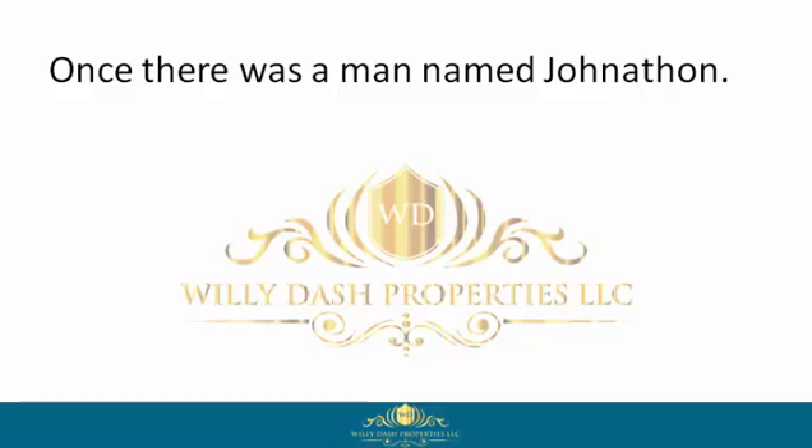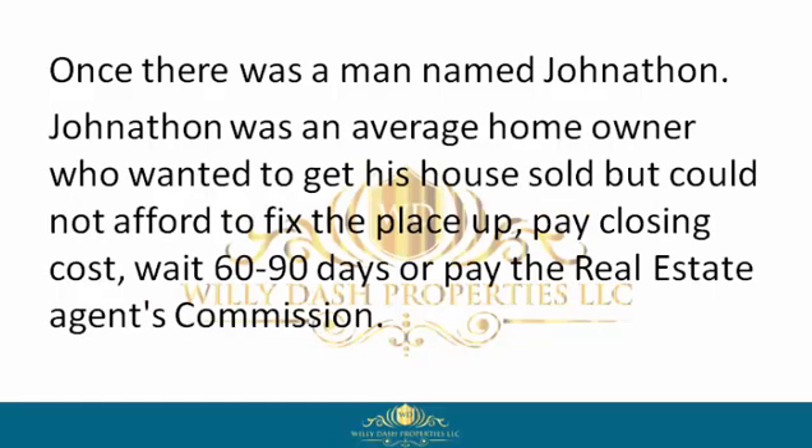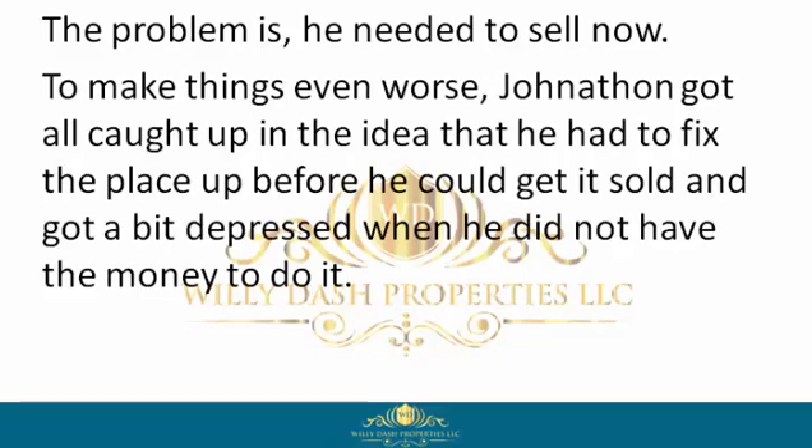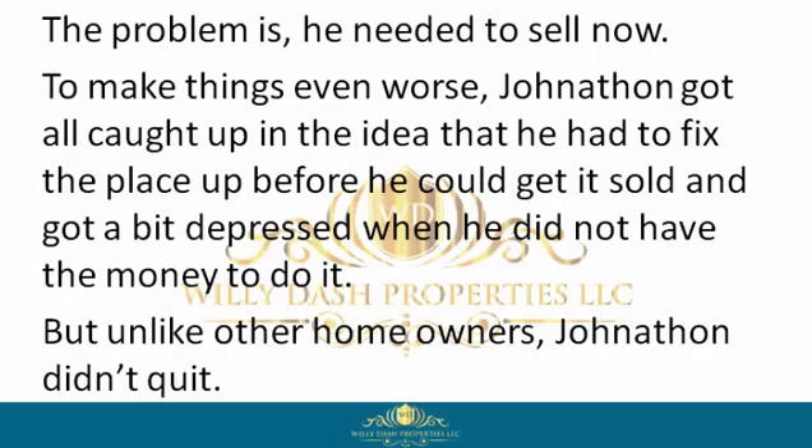Once there was a man named Jonathan. Jonathan was an average homeowner who wanted to get his house sold, but could not afford to fix the place up, pay closing costs, wait 60 to 90 days, or pay the real estate agent's commission. The problem is he needed to sell now. To make things even worse, Jonathan got caught up in the idea that he had to fix the place up before he could get it sold, and got a bit depressed when he did not have the money to do it. But unlike other homeowners, Jonathan didn't quit.